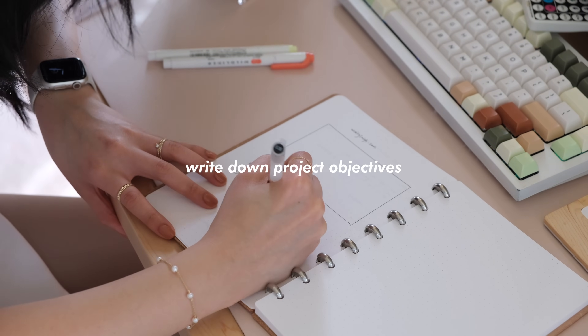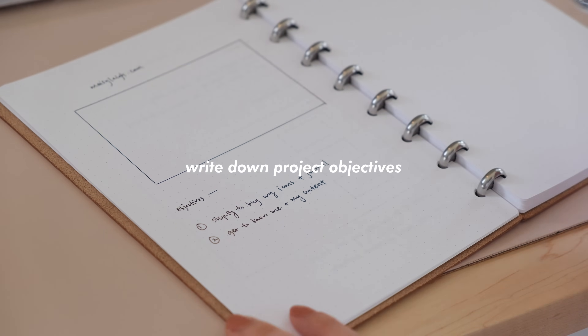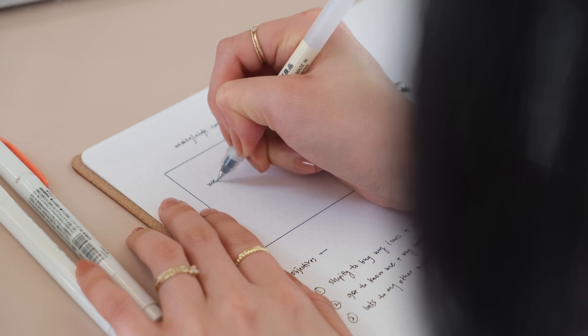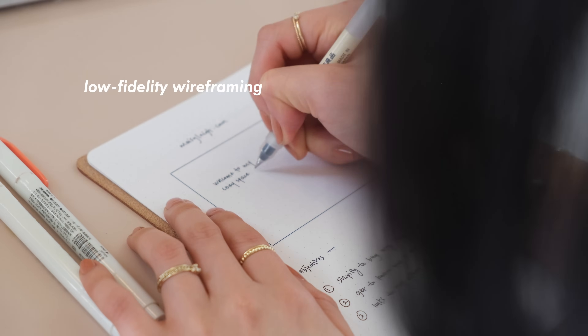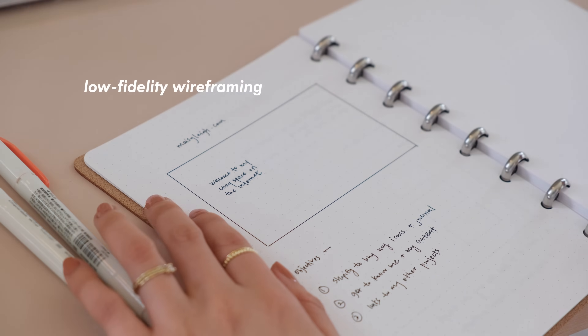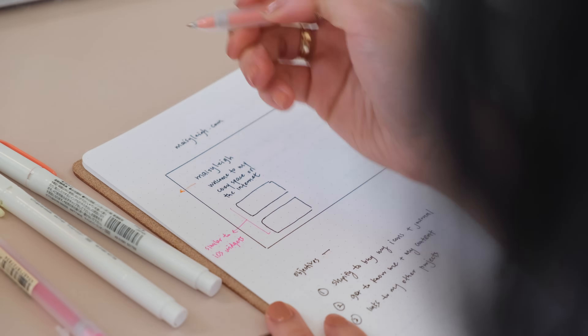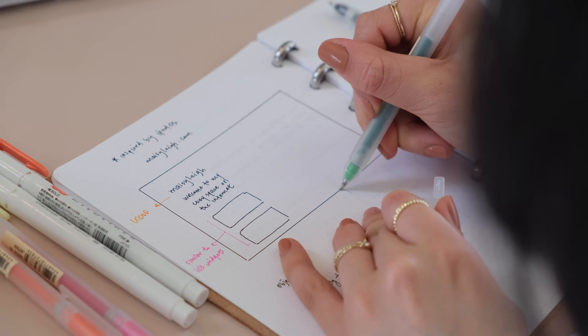I then write my objectives for the project — things I want to get out of my website and what the goals are. Then I do some light wireframing where I sketch out how I want the website to look, what information I want to present, and what feel and mood I want to convey with my design.